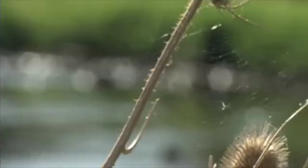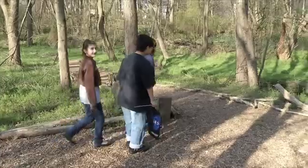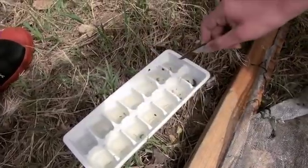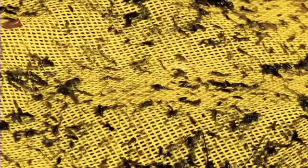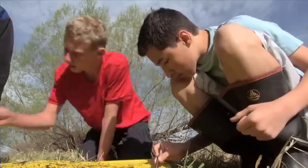The GLOBE program connects students, teachers, and scientists from around the world through hands-on science research activities called protocols. We're sampling invertebrates and then we're looking at our key and deciding what they are, and then we're gonna throw it on the GLOBE website. So they're looking at data that students around the world have collected and they're seeing how their data is going into that same pool.